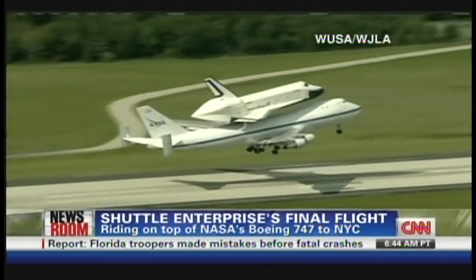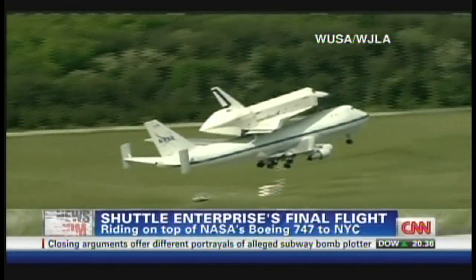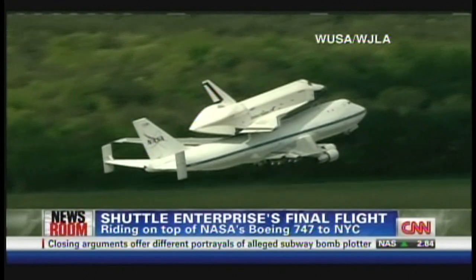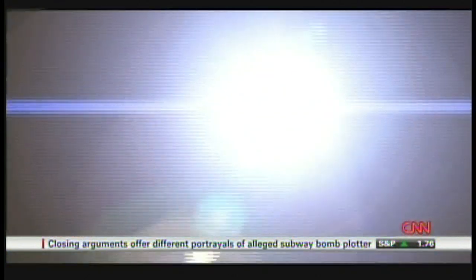It certainly is going to be on a day like today. If you were flying as a commercial airline, you're going to feel a little bit of a bump here and there, no question about it, but it's going to be enough that these guys will have a safe landing, obviously, at JFK.